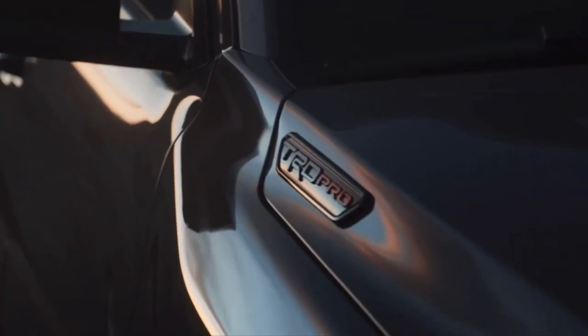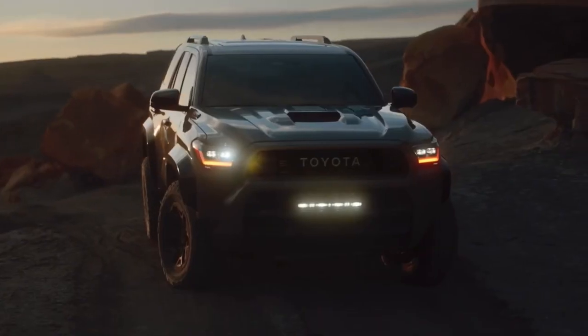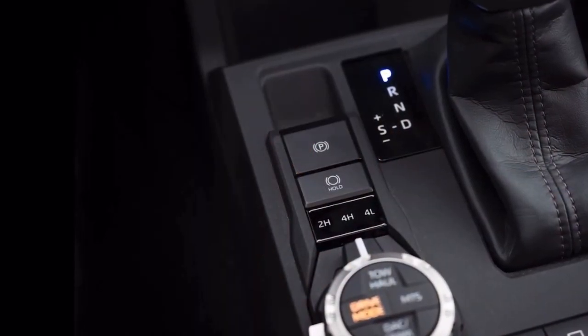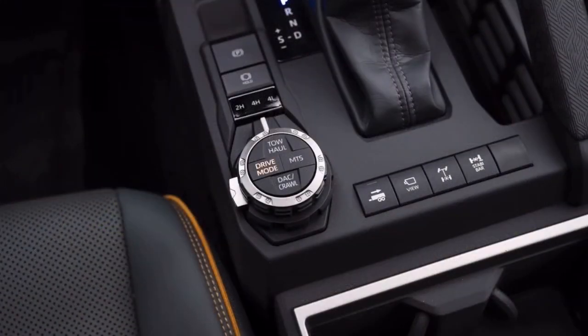All of that is built on the foundation of Toyota's unmatched quality, durability, and reliability. It comes with great features like available full-time four-wheel drive, center or rear locking differentials, and our latest crawl control system.